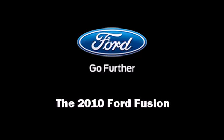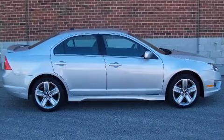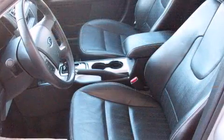Sensibility and practicality define the 2010 Ford Fusion. This four-door, five-passenger sedan has just over 90,000 miles.